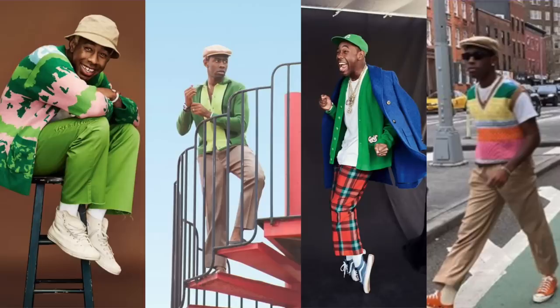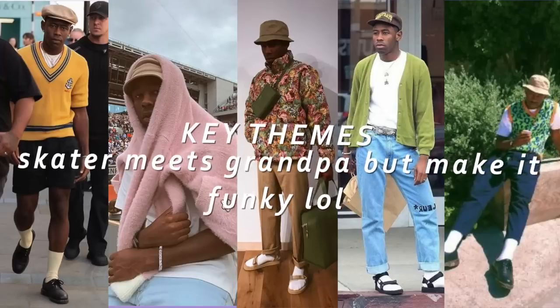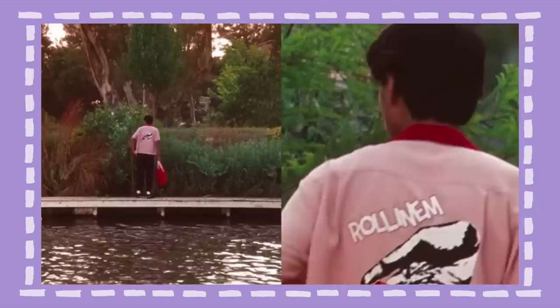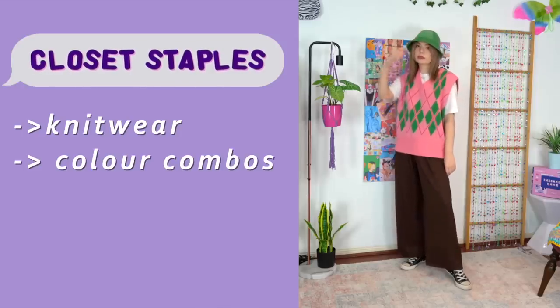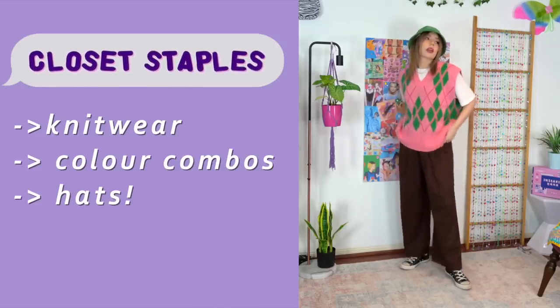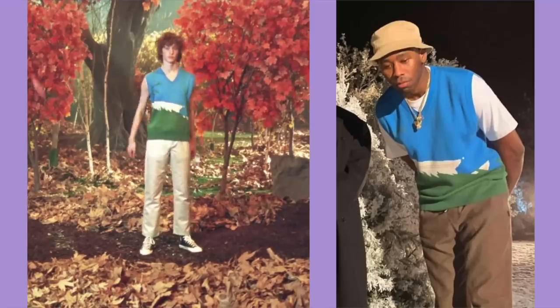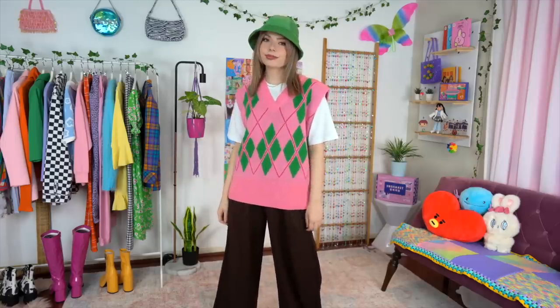Tyler the Creator is definitely one of my top style inspos as well. The man really knows how to pair colors — I love the complementary combinations he comes up with. Of course his early skate culture outfits are awesome, but for me I love taking inspo from the more recent years with his Golf Wang collection. This is probably a no-brainer for a lot of you because you know how much I love a good sweater vest, and seemingly so does he — and just knitwear in general really. I thought this one would work perfectly. The argyle print is quite classic; you could also go for a scenery sort of setting on it as well.